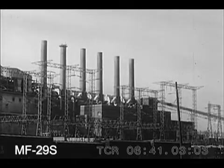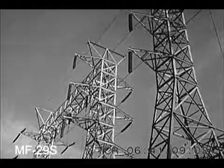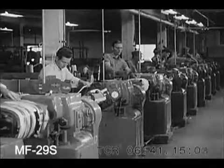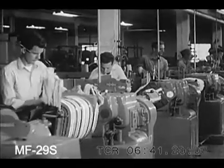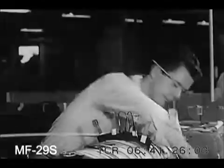Practically anywhere electric power is used — and where isn't it used — you'll find in operation an inconspicuous object called a transformer. The purpose of a transformer, as we learn at the Wagner Electric Corporation plant in St. Louis, is to adjust the voltage of electricity flowing through a system. Regardless of fluctuations in demand, the power supply must remain constant, and that's the job performed by the sturdy pieces of equipment we see being assembled here.